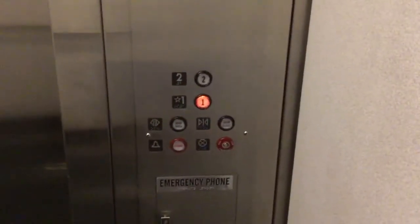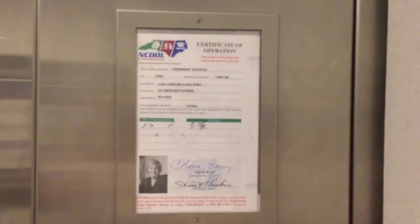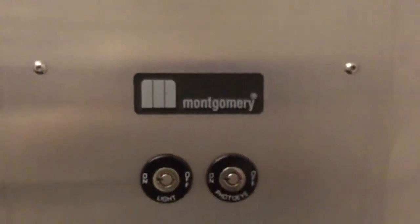Older renovation fixtures. Let me get the certificate here — Montgomery. And there's an emergency phone down there. Capacity: 3,500 pounds. There's your directory.